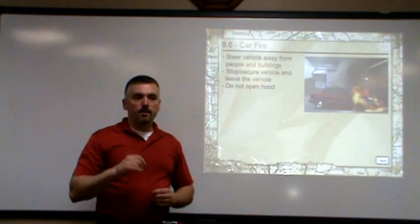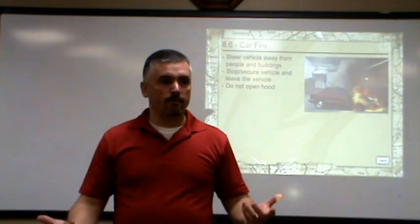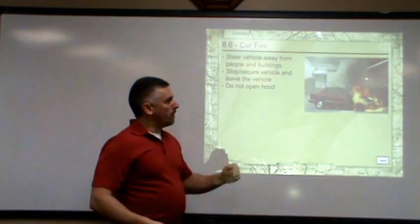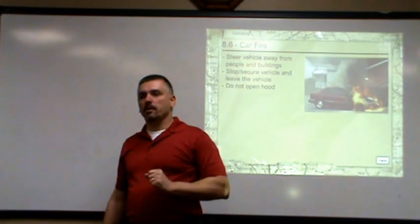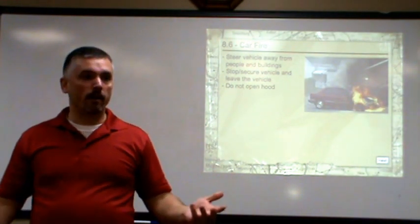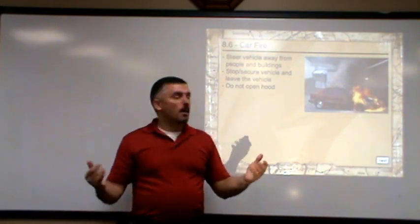What does a fire need to survive? Air — oxygen. If you have a chemical car fire underneath the hood and you open the hood, what are you giving the fire that it needs? The fire is going to get bigger.